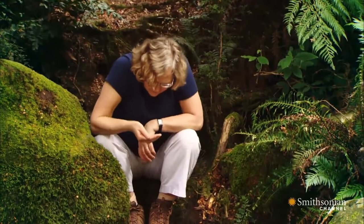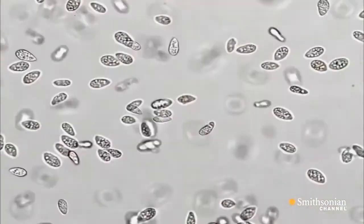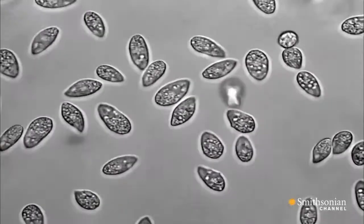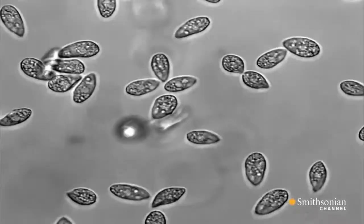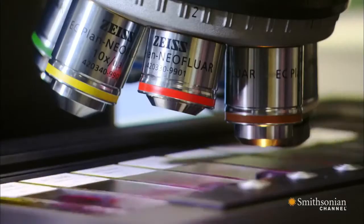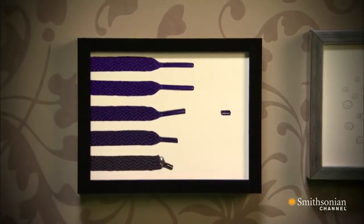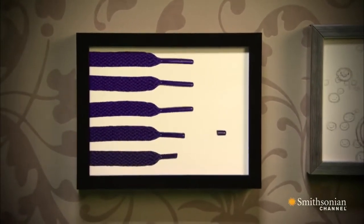Liz studied tiny, single-celled creatures found in ponds called tetrahymena. They have enormous numbers of small chromosomes. She carefully determined the structure and makeup of their telomeres. Then she noticed something odd — something puzzling was happening at the ends of the DNA. DNA was getting added on to the ends of these chromosomes, and this was not anything that anybody expected DNA to do. Something was adding new DNA to the ends of the chromosomes — the telomeres were not wearing down.